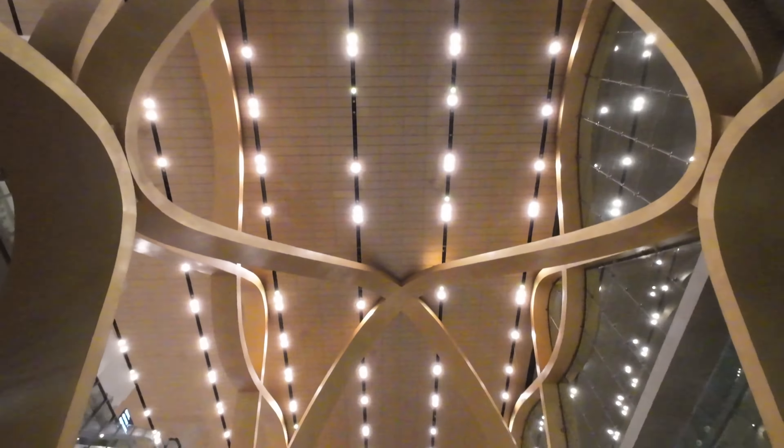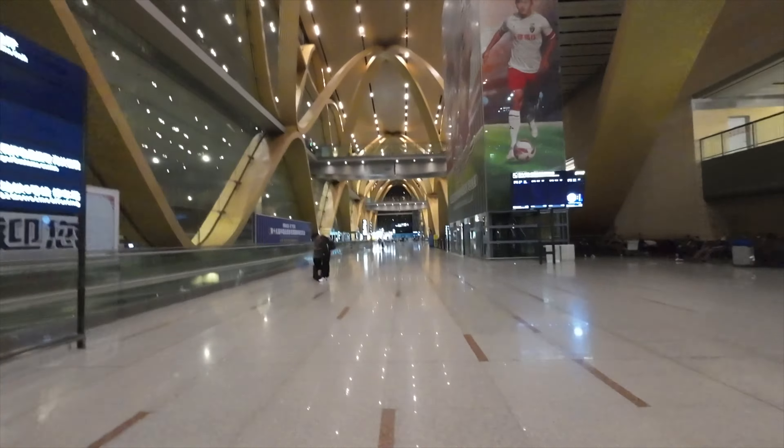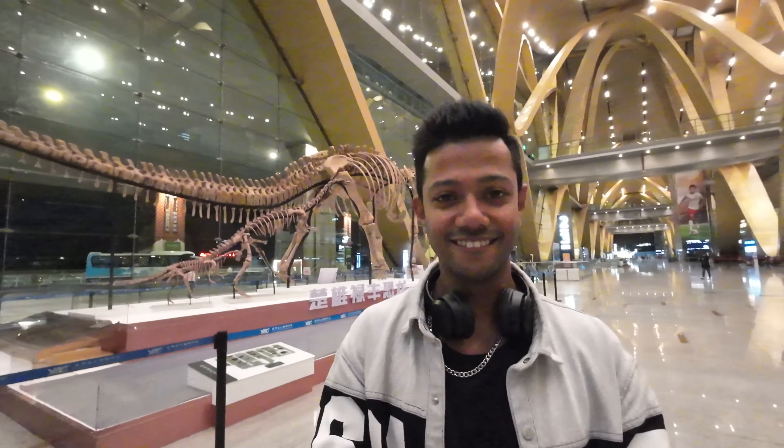Right now it's half past three in the morning, so that's why there are not many people around. During the daytime it's very very crowded. In this part of the airport there are no straight pillars — all the pillars are in this unique design, looks really nice. My god guys, you won't believe what I found here. There's a big one and small ones, it's really beautiful and very big.